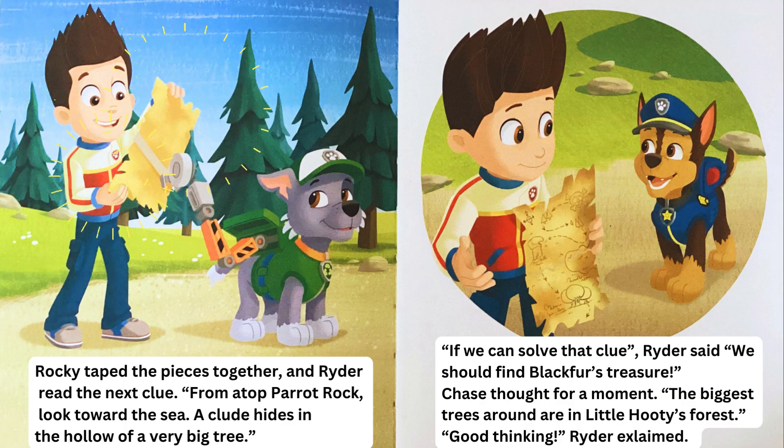Rocky taped the pieces together and Ryder read the next clue. "From atop parrot rock, look toward the sea. A clue hides in the hollow of a very big tree." "If we can solve that clue," Ryder said, "we should find Blackfur's treasure." Chase thought for a moment. "The biggest trees around are in Little Hootie's forest." "Good thinking," Ryder exclaimed.